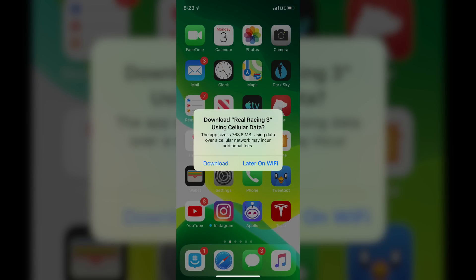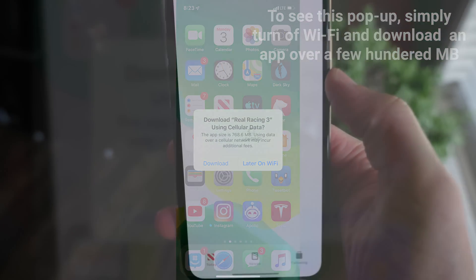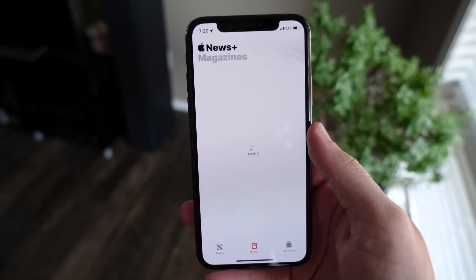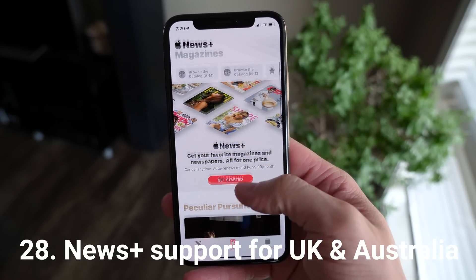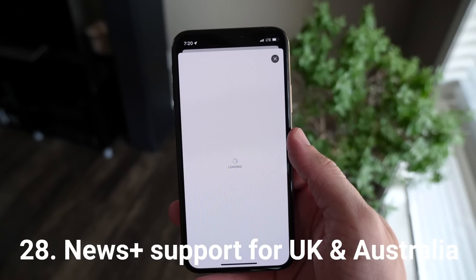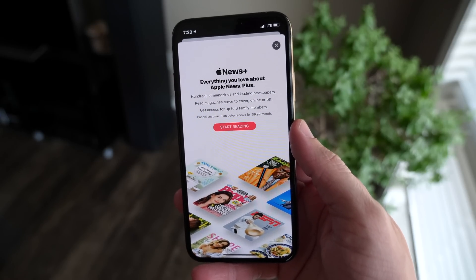There's a brand new option to enable large app downloads on cellular. If you were upset that you couldn't download an app while off Wi-Fi even with an unlimited data plan, that's fixed now with a toggle just for you. Apple News+, Apple's subscription service, is also expanding outside the US — iOS 13 will now support the United Kingdom and Australia as well.